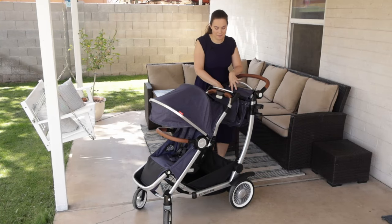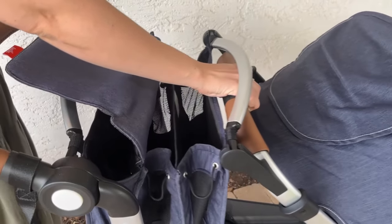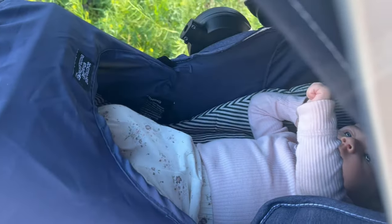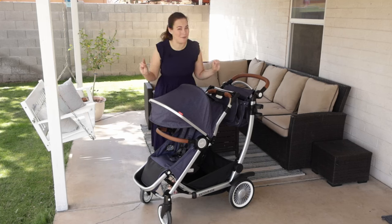You can see here we have the single mode. It has the market basket that you can use, which is amazing for storage. I love that it expands with the stroller, which is just so cool and unique. The front seat here does turn into a bassinet, which we'll break into in a little bit. This is what you see as a single stroller, but where the stroller is really in its prime is as a double.